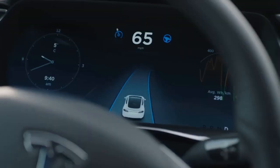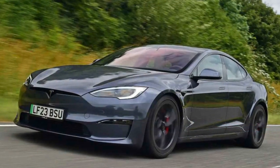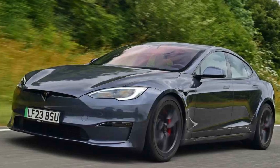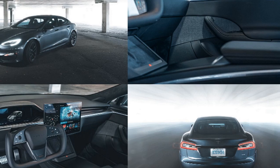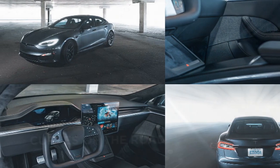The minimalistic approach extends to the dashboard, dominated by a 17-inch horizontally oriented touchscreen that controls nearly all vehicle functions. This central screen, while impressive in its capabilities, may take some time to get used to for those new to Tesla's user interface.